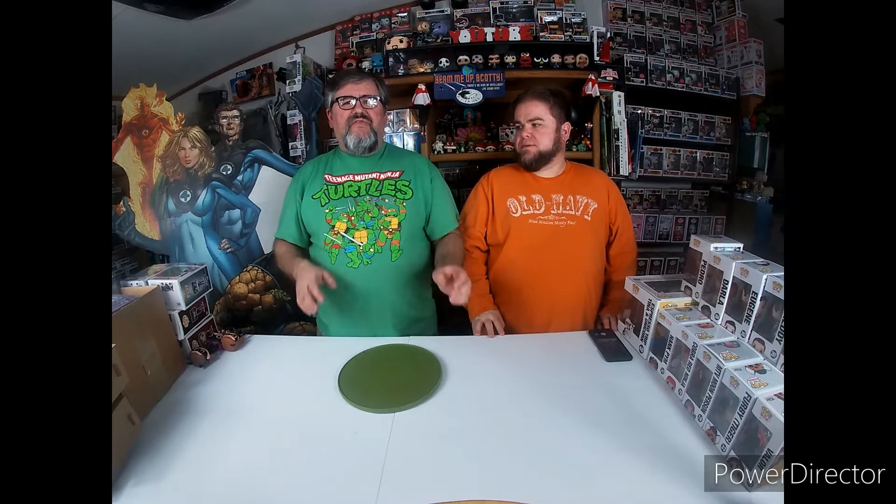Hello and welcome to another episode of Blue Moon Collectibles. My name is Chris, I'm Tony, and this is episode 10 - the big 10! We've got a great episode for you today. Thank you for tuning into our YouTube channel, welcome back.